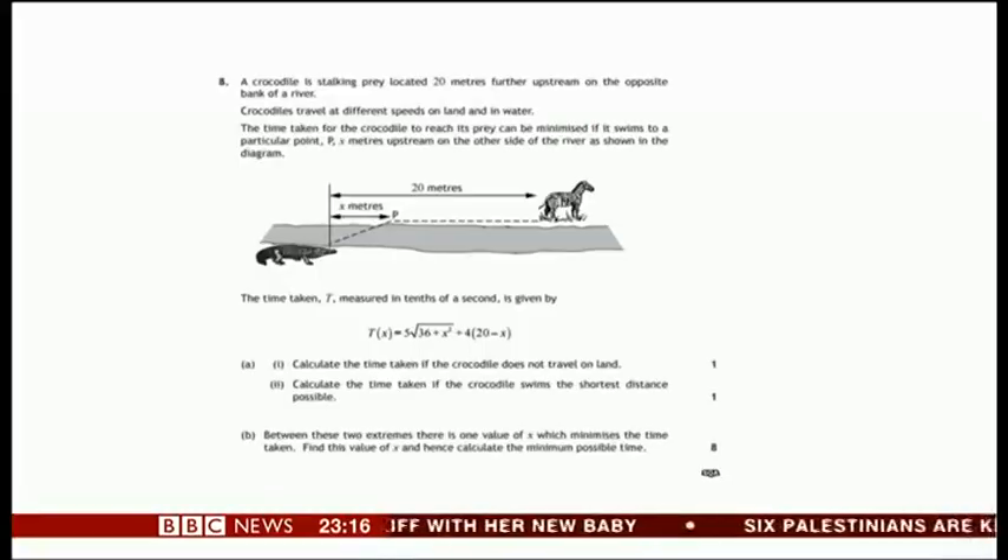If you were watching earlier, we asked you to take a look at this brain teaser, which was one reason the pass mark for this year's Scottish Higher Maths exam was lowered to just 34%, according to the Scottish Qualifications Agency.